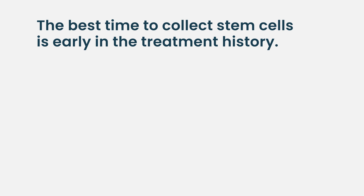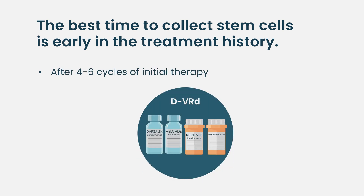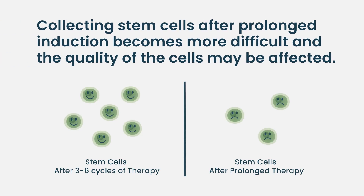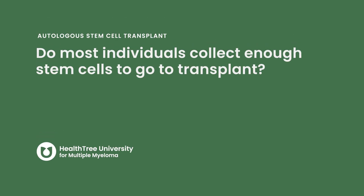In general, stem cell collection is done early in the treatment history of multiple myeloma. Our practice is to perform stem cell collection after four or six cycles of induction therapy. One can collect stem cells later than that, but it becomes more difficult, and the efficiency and perhaps even the quality of the stem cells may be affected, as prolonged treatment can damage the stem cells.